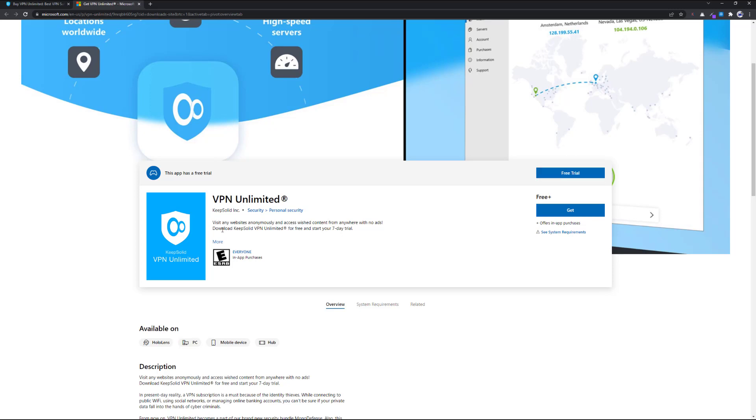Here you can see there is a free trial — you get a free trial of seven days. But I'll give you a promo code which helps you extend your seven-day trial to a six-month premium subscription.